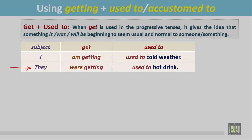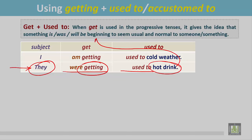Another example: 'They were getting used to hot drink.' The sentence is in the past progressive. Getting is with used to in the past progressive, so it gives the idea that hot drink was not normal to them, but at one time it was beginning to seem usual and normal to them.